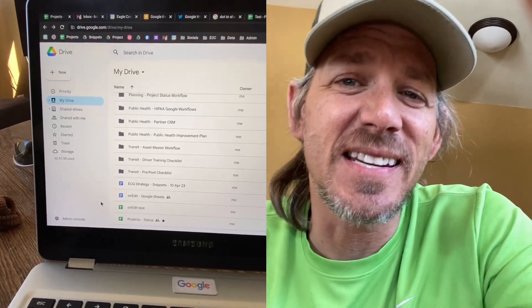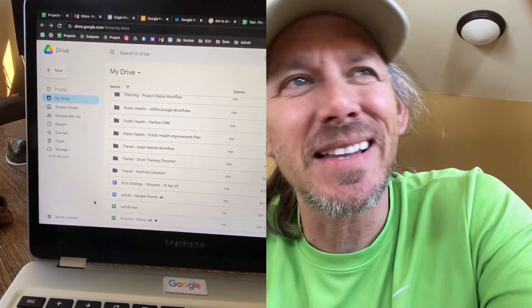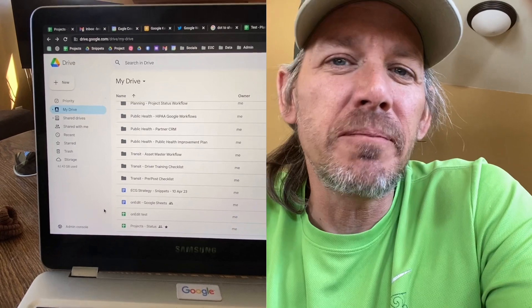Hey, Brandon here, and today we are going to look at a shortcut that, is it life changing? Maybe not, but is it going to save you some time? Definitely.